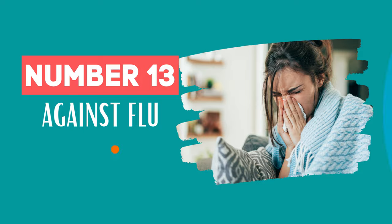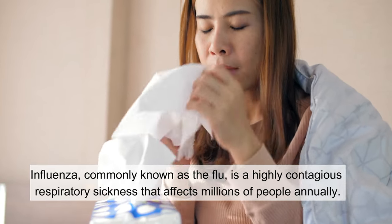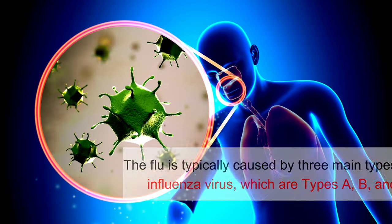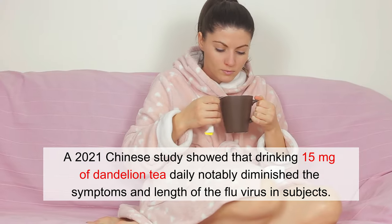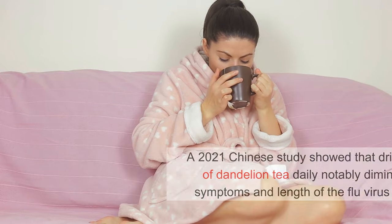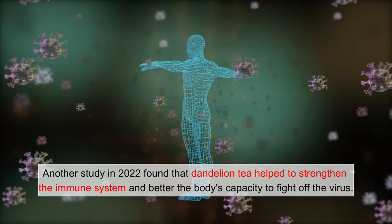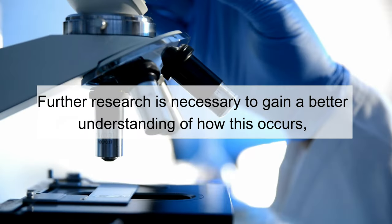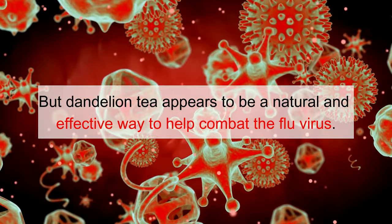Number 13: Against Flu. Influenza, commonly known as the flu, is a highly contagious respiratory sickness that affects millions of people annually. The flu is typically caused by three main types of the influenza virus: types A, B, and C. Recent studies have indicated that ingesting dandelion tea may assist in treating and eliminating the flu virus. A 2021 Chinese study showed that drinking 15 mg of dandelion tea daily notably diminished the symptoms and length of the flu virus. Another 2022 study found that dandelion tea helped to strengthen the immune system and improve the body's capacity to fight off the virus. The evidence suggests that drinking dandelion tea could be beneficial in fighting the flu, appearing to be a natural and effective way to help combat the flu virus.